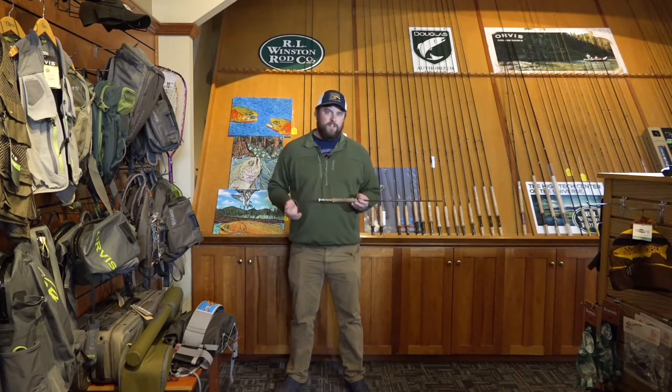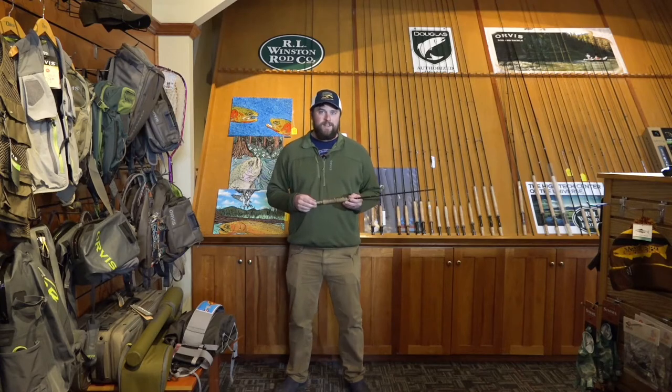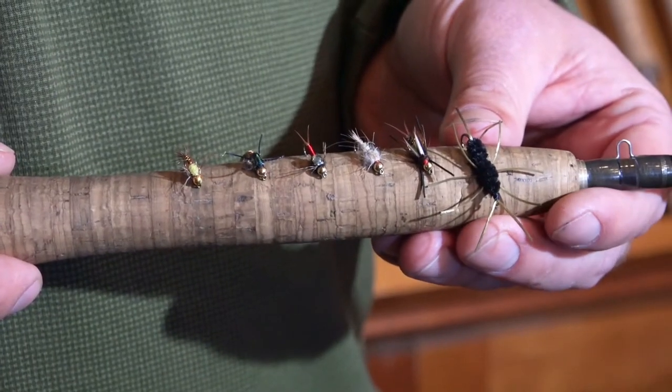Nymphs are very important in the trout's diet. They say most of the time trout are eating underwater, and a lot of times if you're wondering what fish are biting on, one of the easiest tricks to do is kick over a couple rocks and take a look around. So these are some of my favorite selections for the Inland Northwest.